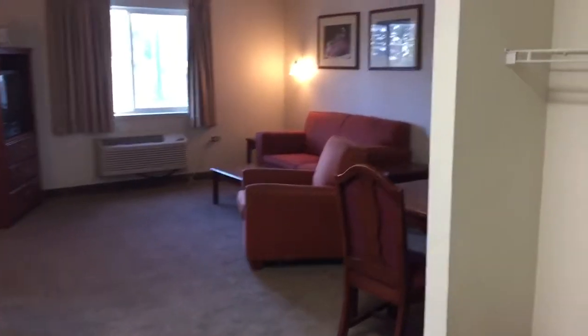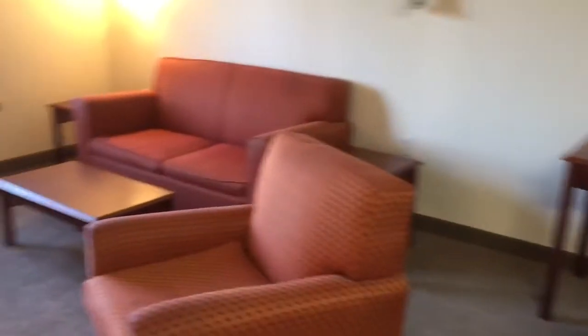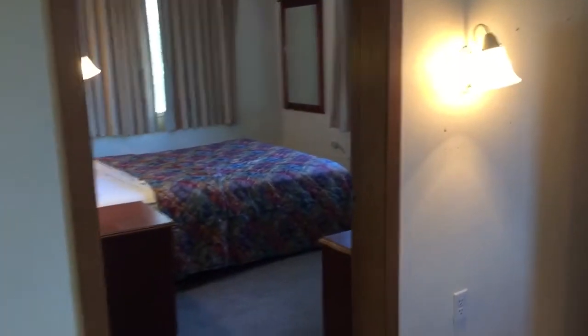Here we have our one-bedroom apartment — the seating area, closet area to do computer work, as well as this pull-out sofa and TV.